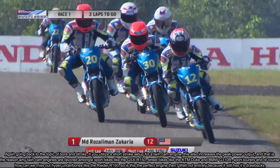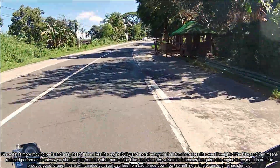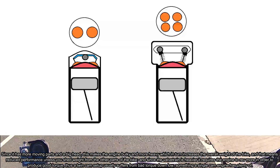So is this the perfect engine then? Well, not entirely, because it still has its drawbacks. Since it has more moving parts and a bigger head, this makes the engine bulky and more heavy, which in turn increases the overall weight of the bike.